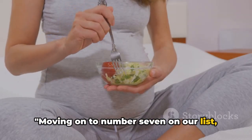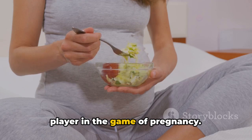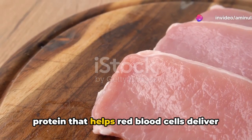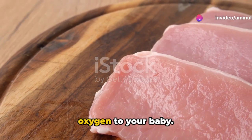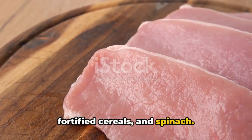Moving on to number 7, we have iron. This mighty mineral is an essential player in the game of pregnancy. It fuels the production of hemoglobin, a protein that helps red blood cells deliver oxygen to your baby. Foods rich in iron include lean meats, fortified cereals, and spinach.